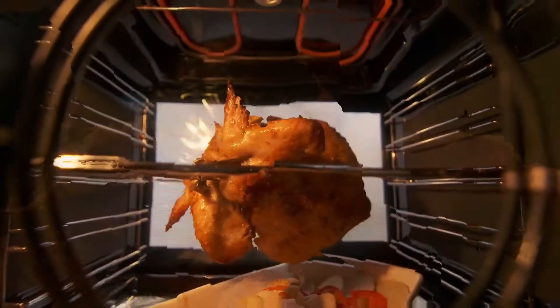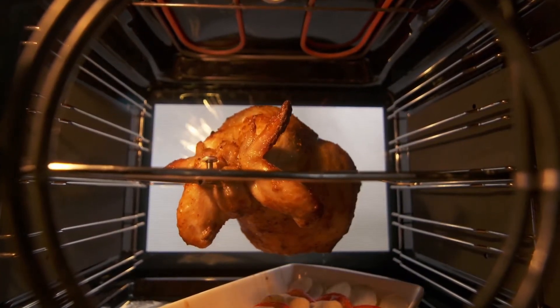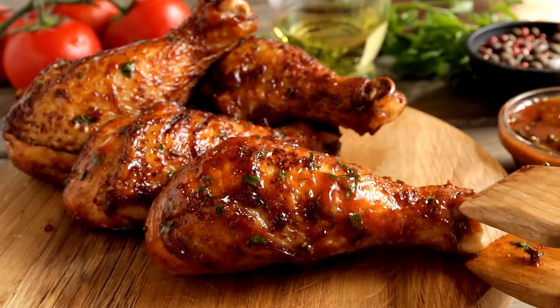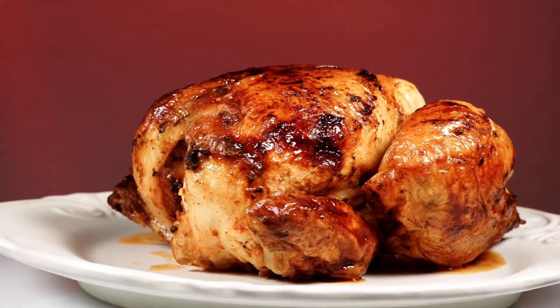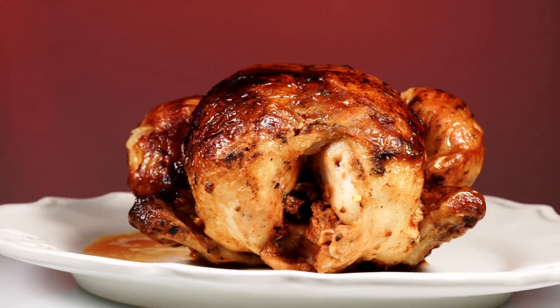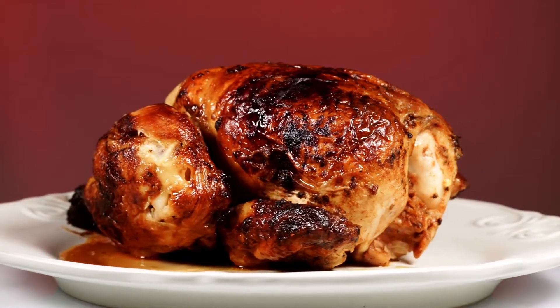Chicken has a high protein content, which are the building blocks of muscles. Chicken is rich in vitamins. By eating chicken, you get the important B vitamins that strengthen the immune system, improve the nervous system, and generally give more energy in everyday life. And chicken is low in fat, with a low content of saturated fat compared to red meat types such as beef and pork. This not only contributes to a healthy weight, but also benefits the cholesterol numbers.